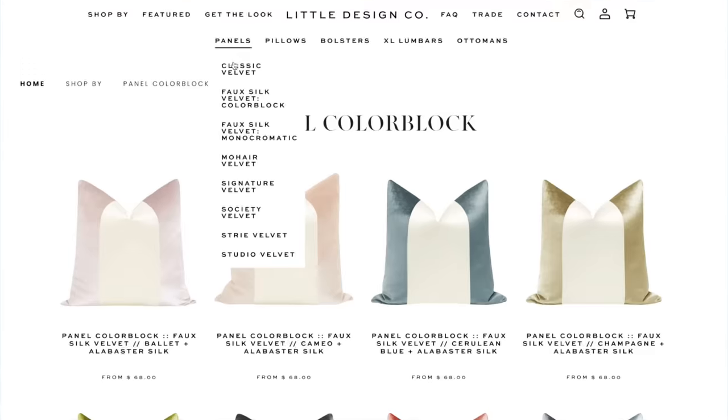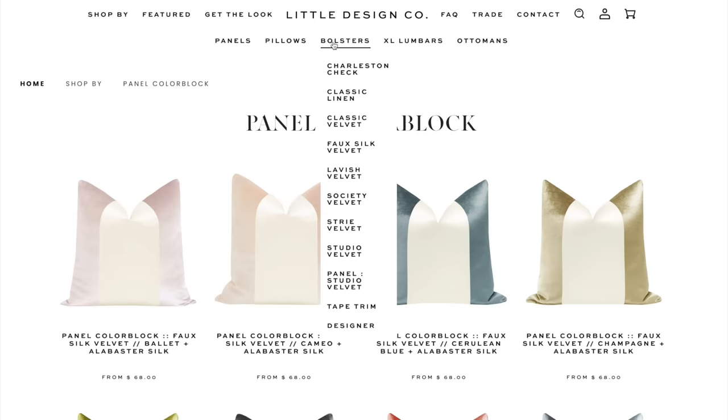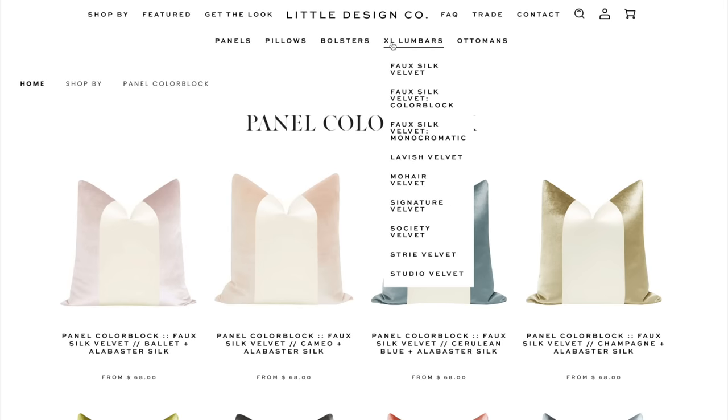Little Design Co sells so many different types of pillows. They have straight line pillows, pattern pillows, geometric pillows, and also designer pillows. Designers come up with different patterns or graphics and produce those pillows through this company, so there's a huge variety of styles available.